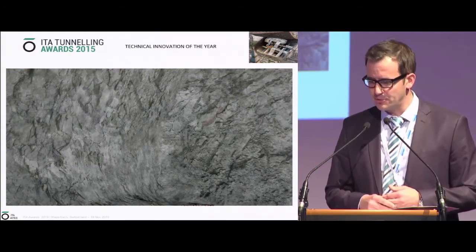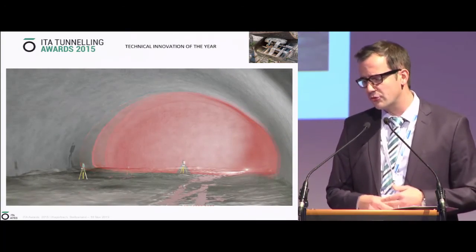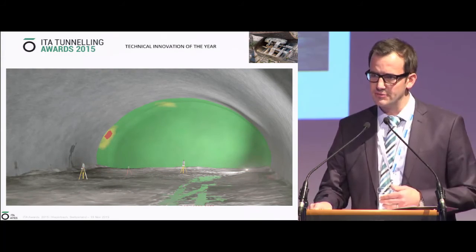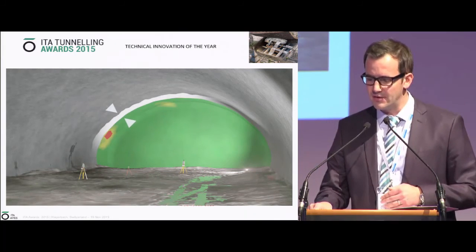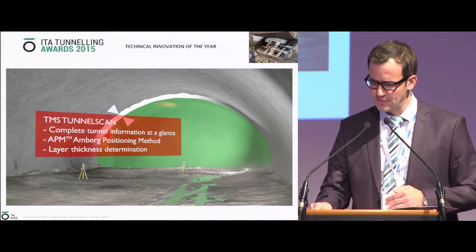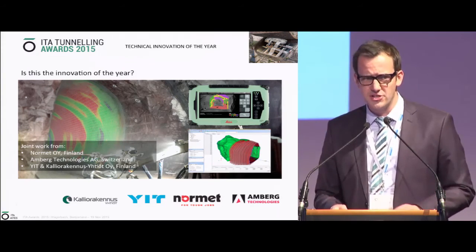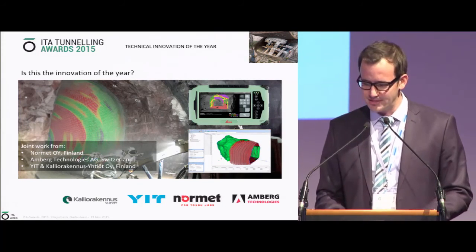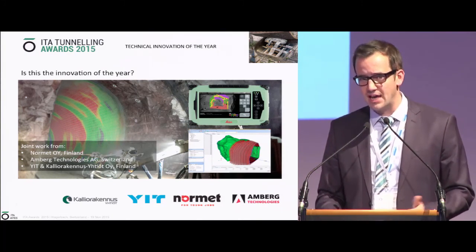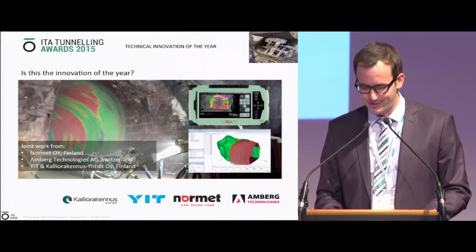This part shows laser scanning and comparing against design, as well as measurement against measurement — before spraying and after spraying — to see the corrections. Importantly, you get direct feedback on where you've sprayed too little without spending a lot of time obtaining this information. And now, on the last slide: is this the innovation of the year? I don't know — we'll see tonight. I want to thank the judges for the chance to present this work, and also the audience. Enjoy the day in Hagerbach. Thank you very much.